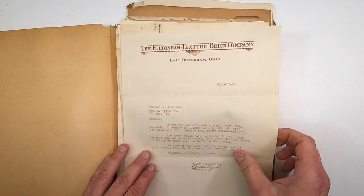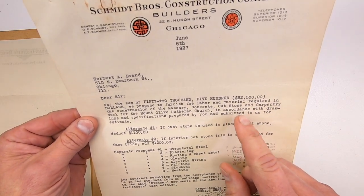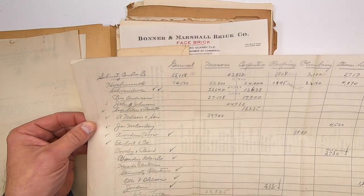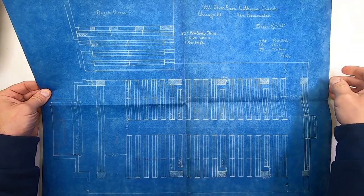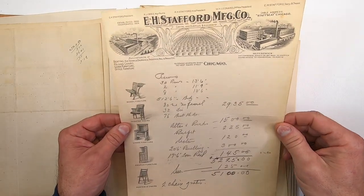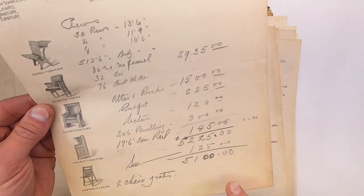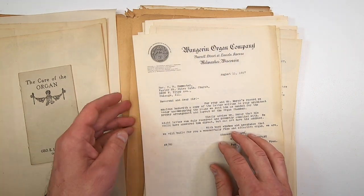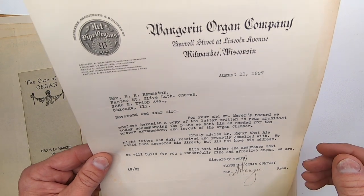Here's an order for 70,000 bricks to build the church. These are estimates from the general contractor for plumbing, electrical, steel, plaster, and other costs. Here's a handwritten spreadsheet someone used to keep track of the costs. This is an interior blueprint for the organ and pews. Here's a furniture estimate including 30 pews at a cost of $5,100 — today you could probably only buy one pew for $5,100. Here's the letter authorizing the installation of the new organ by the Wangarin Organ Company based out of Milwaukee, Wisconsin.